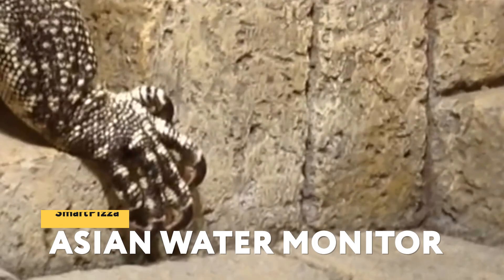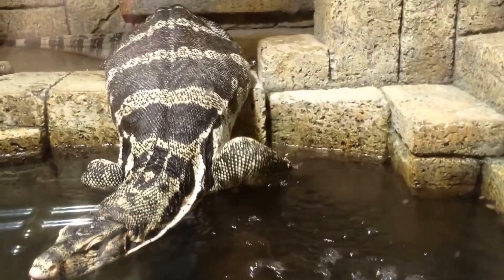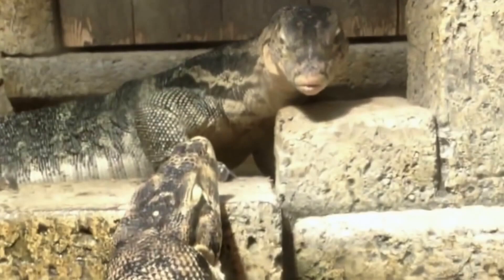The habitat of the Asian Water Monitor covers a large part of Southeast Asia and part of South Asia. It's a semi-aquatic animal that spends most of its time in water, and is good at swimming and diving. These reptiles can eat anything they can catch — all kinds of mammals such as rodents, small deer, or monkeys, as well as mollusks, frogs, turtles, lizards, baby crocodiles, and birds. In the absence of live prey, they eat carrion. When sensing danger, the Asian Water Monitor can also be dangerous to humans, and injuries caused by these lizards have reportedly caused human deaths.